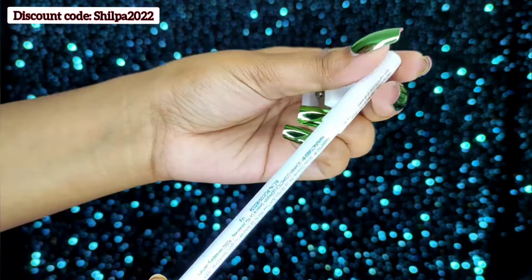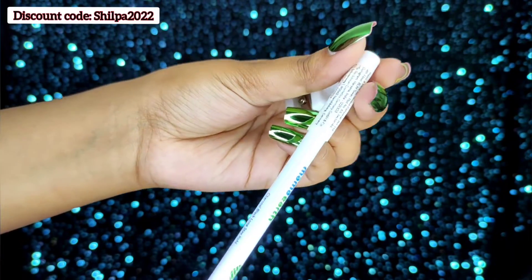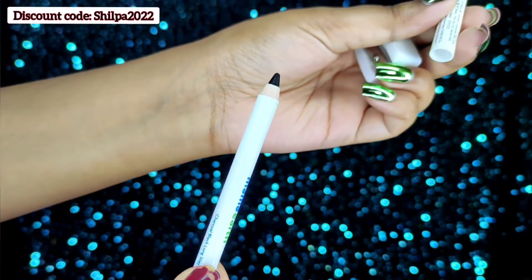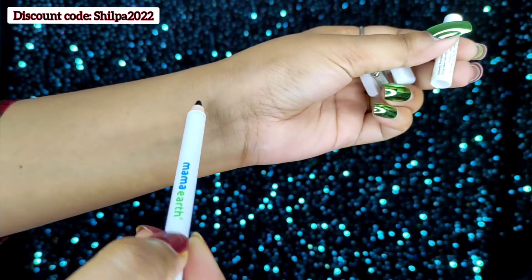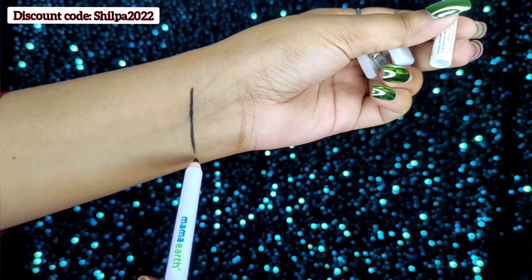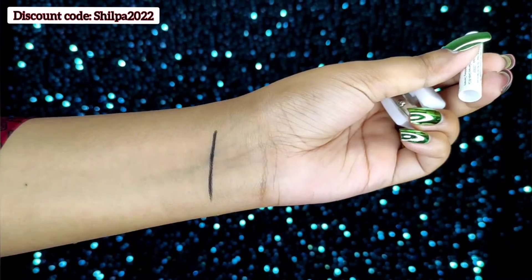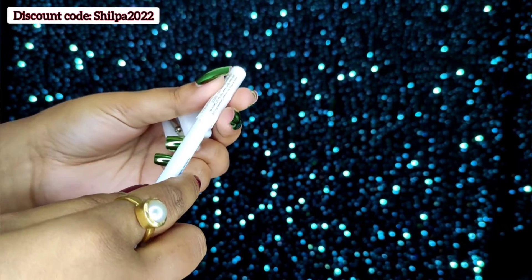Mamaearth has also launched their official app, and every time you buy from them they will link your order on the website. Also don't forget to use the discount code which is mentioned on the screen to get an extra 20% off on their official website.